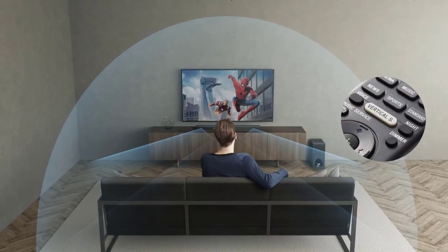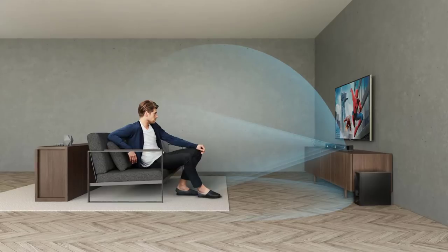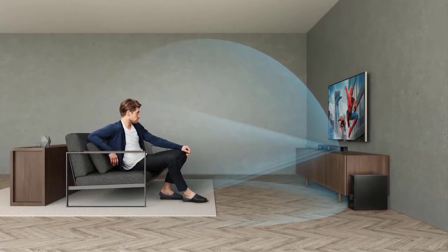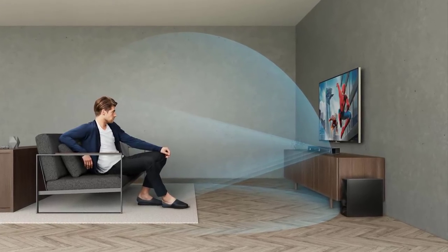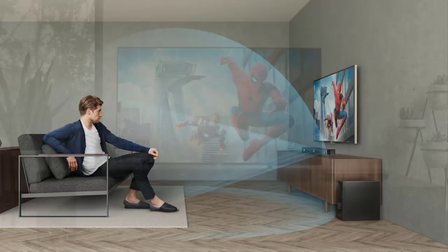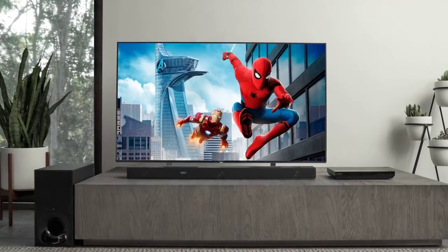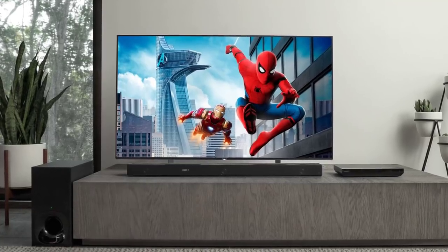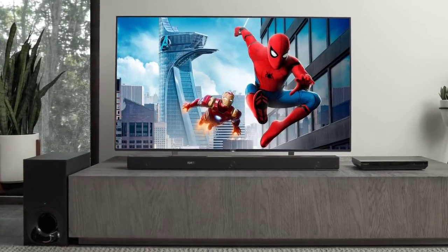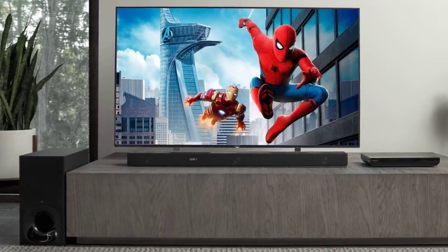The Sony HT-Z9F ensures the sound seems to come from all around you, regardless of the room you're in. The wireless subwoofer can be placed anywhere without the hassle of wires. Its built-in high-resolution audio ensures everything you hear is studio-quality sound the way artists intended. The DSEE HX technology impressively upscales your music to high-resolution quality.